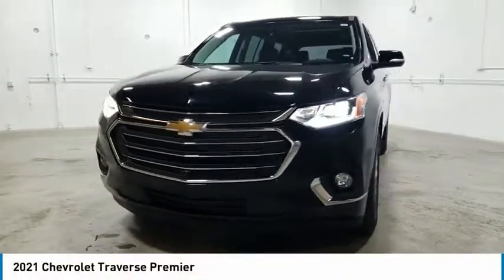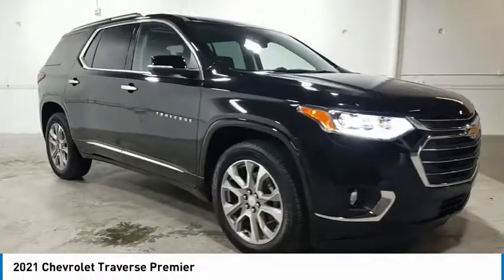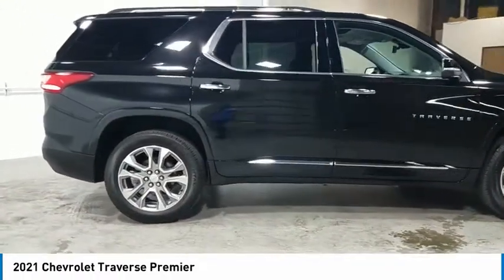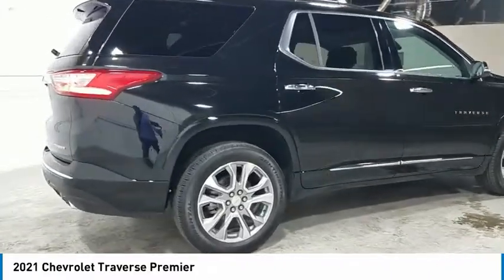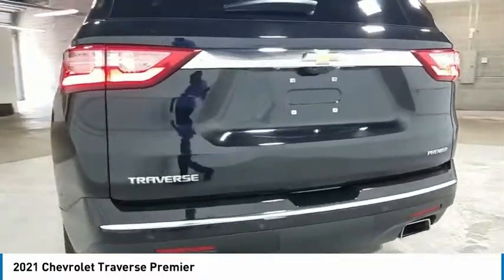Stop by and take a look at the 2021 Traverse. The Chevy Traverse is more stylish than minivans and far more fuel and space efficient than truck-based SUVs. Crossovers like the Traverse are excellent family vehicles. Here are some of this vehicle's great options.